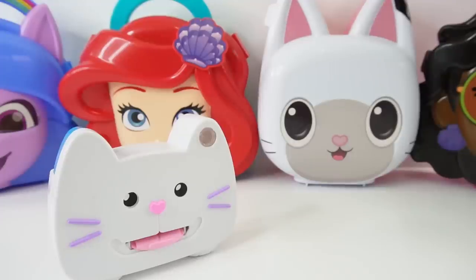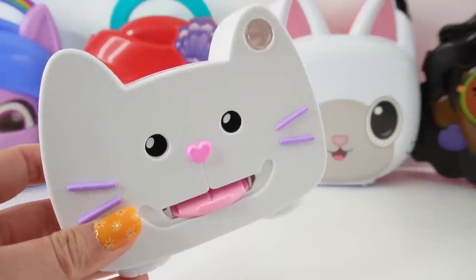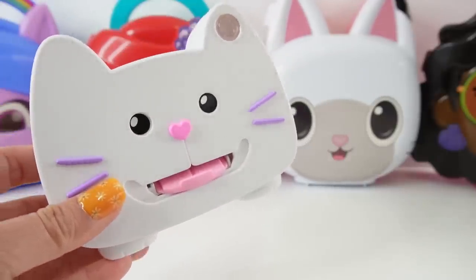Hi everyone, welcome to Evie's Toy House and today we're going to be taking some pictures. I have a super cute kitty camera from Gabby's Dollhouse and the magical thing about this camera is that after you take a picture it turns into a fun surprise.